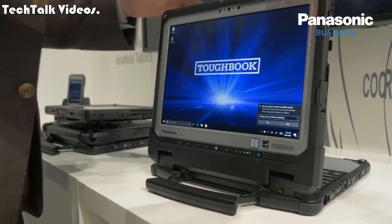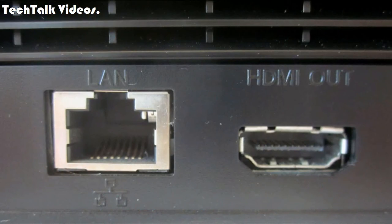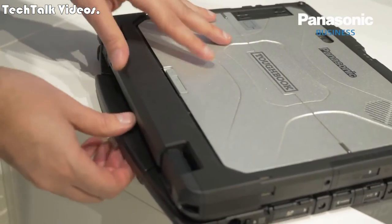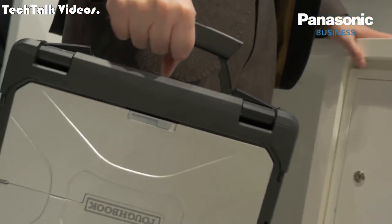It also comes with an IP65 rating for water and dust resistance. Connectivity options include 4G LTE, USB 3.0, HDMI, LAN, and microSDXC.